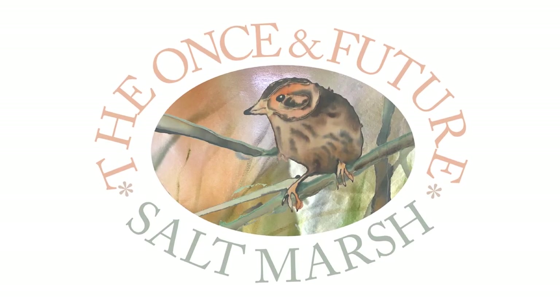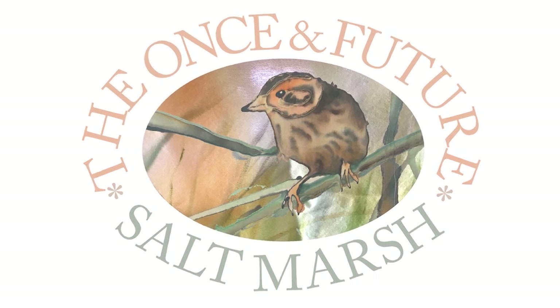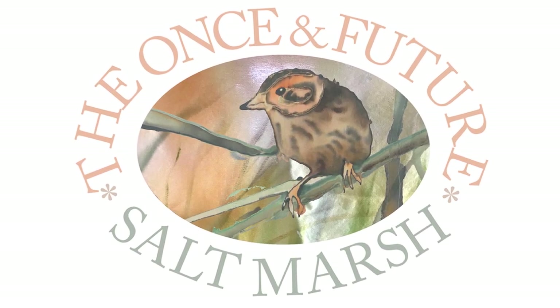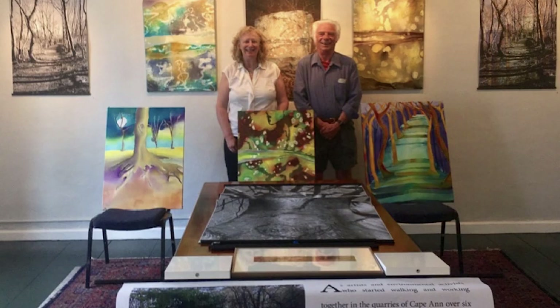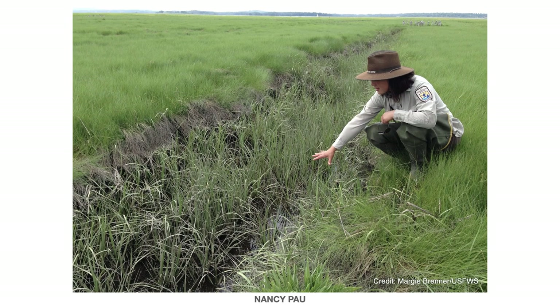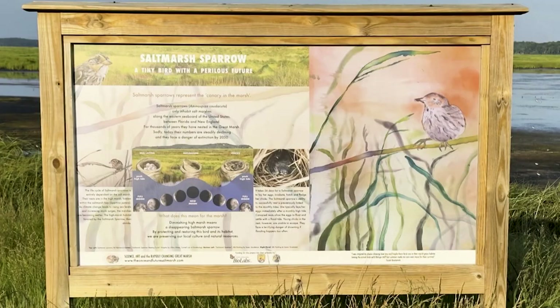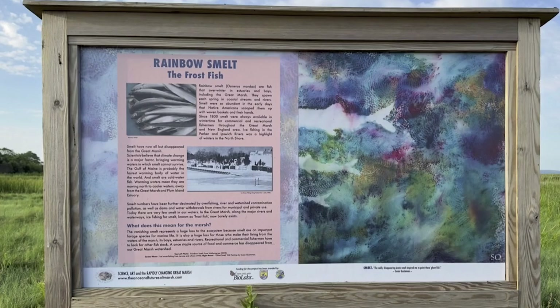The wish began with a combined science, art, and education project on view outside of the Parker River National Wildlife Refuge called the Once and Future Saltmarsh. Silk painter Susan Quateman and graphic designer Les Bartlett collaborated with scientists Ann Giblin and Jane Tucker of the Marine Biological Laboratory, Mass Audubon scientist Robert Buxbaum, as well as Nancy Pau, scientist at the refuge, to present climate change issues facing marsh critters: the saltmarsh sparrow, smelt, and fiddler crab.